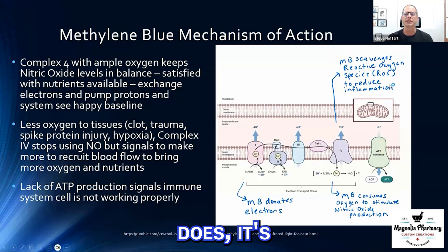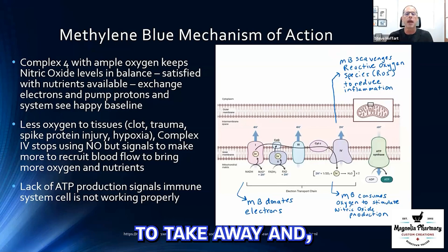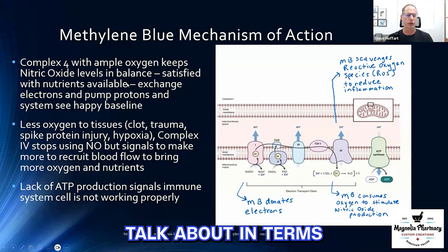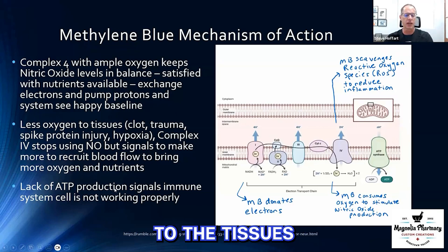The last thing methylene blue does is really unique. Methylene blue has the ability to both donate and accept. It can actually scavenge up those reactive oxygen species — the byproducts that send bad signals to the body — and carry those away, pulling them off so the body doesn't think the cell is in danger or stress and want to come take care of it. Those are three unique mechanisms of methylene blue that are really important in terms of mitochondrial function.